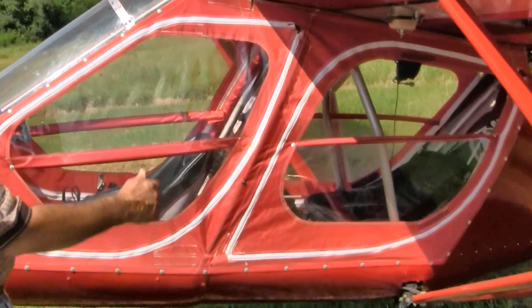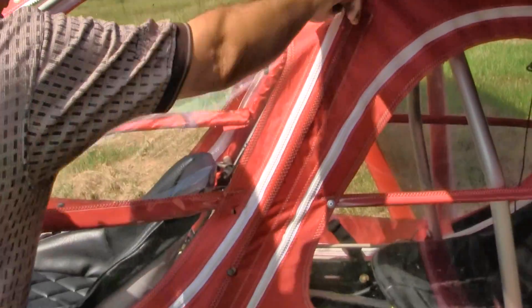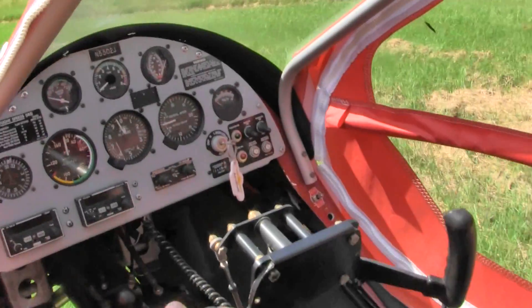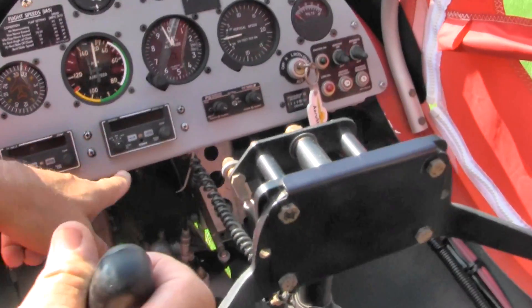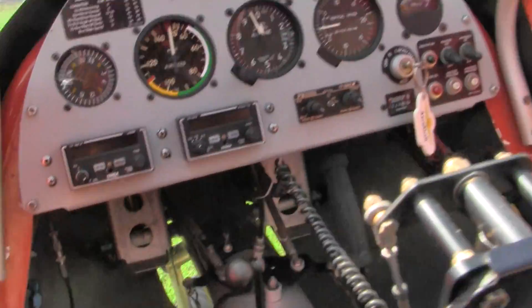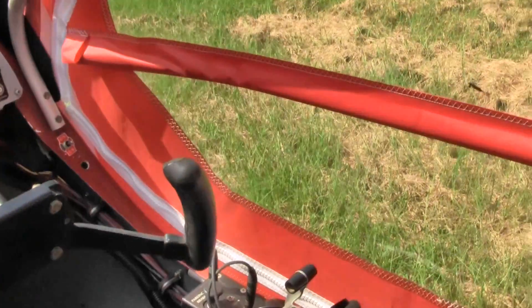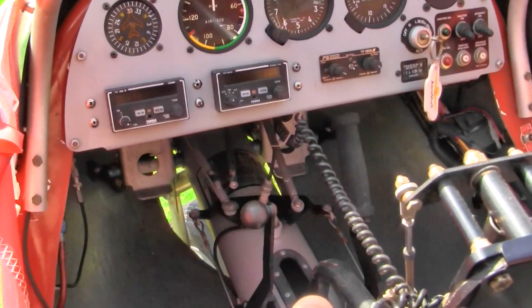If you're familiar with the GT500, it has standard factory doors that Quicksilver manufacturing makes. It has a standard dash with the ICOM, the Tera radio, Tera transponder, and the PS Engineering intercom. Everything is 100% original on this airplane, and we have also added toe brakes for this machine.